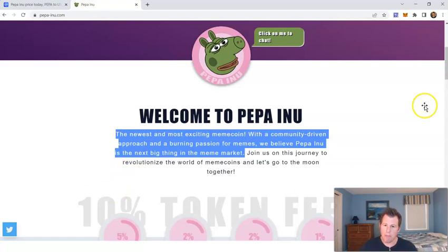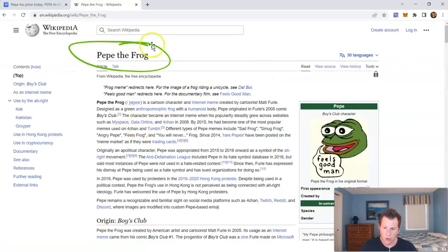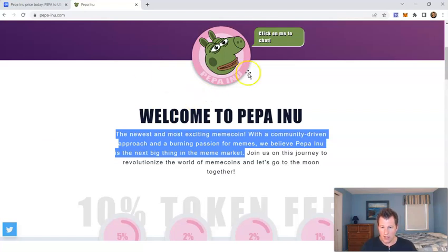Essentially they're a meme coin named after Pepe the Frog — a cartoon character. There's their logo. It's a meme coin based on a famous frog and they are community-driven, which means they do not have any huge VCs. All the coins are owned by the community, and there are no unlock periods for huge early investors to worry about later. They want to be the next big thing — the next SHIB or DOGE as everyone does. Low market cap meme coin, very exciting.